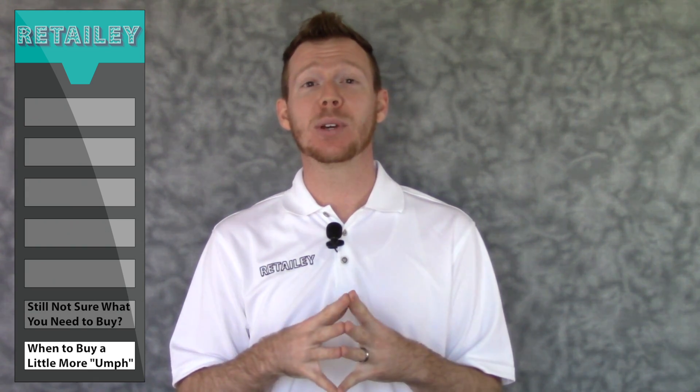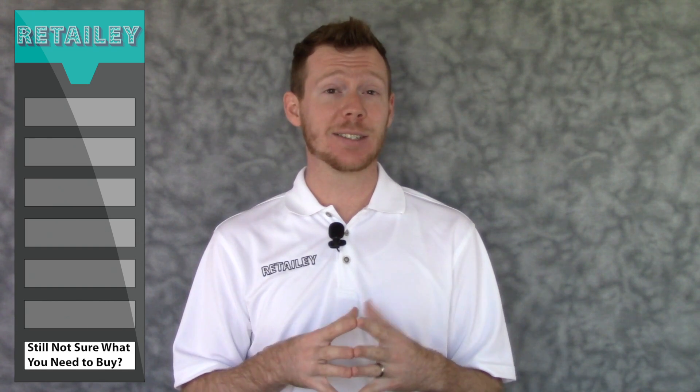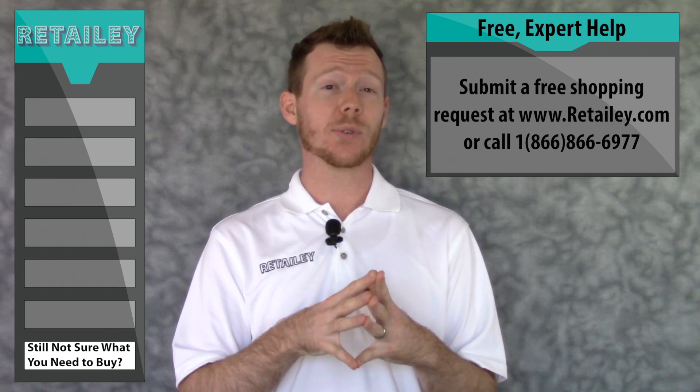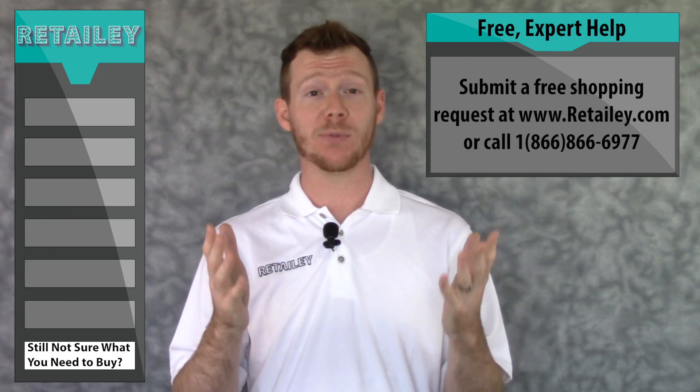Otherwise, your computer may be sluggish several years before it actually goes kaput. Still not sure what you need to be looking for in a computer? Head over to Retailie.com and myself or another expert will give you free one-on-one advice to help you find your perfect computer.